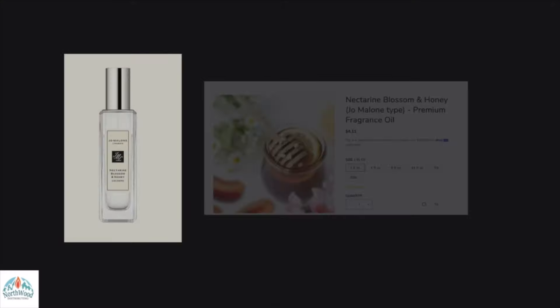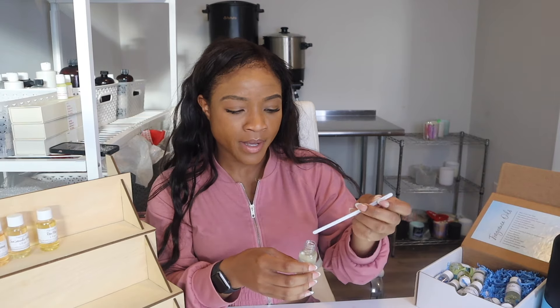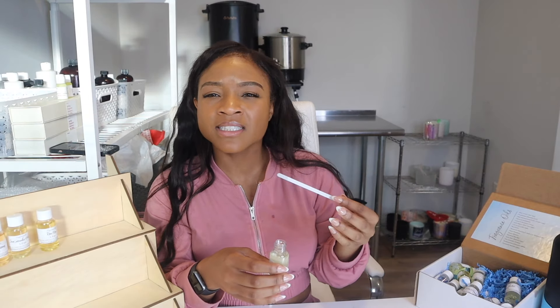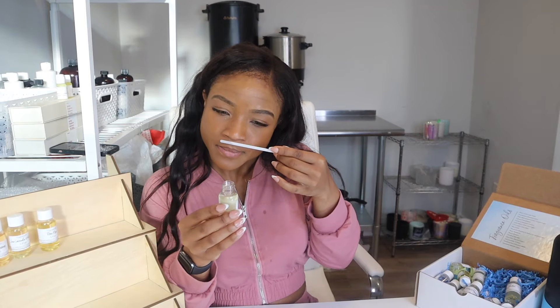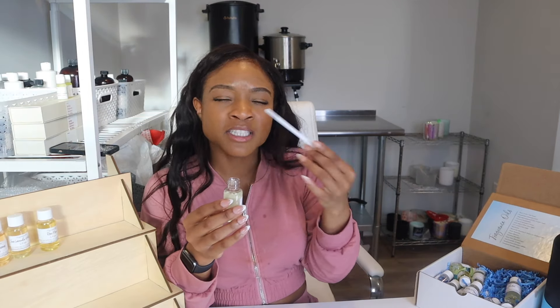Next, we have Nectarine Blossoms and Honey. Oh my god, this sounds amazing — I'm super excited. Right off the bat, I'm getting coconut. It's more along the lines of a grapefruit and coconut scent. It's definitely citrus with some sweet notes of honey. It just reminds me of living on a tropical island. Love it.